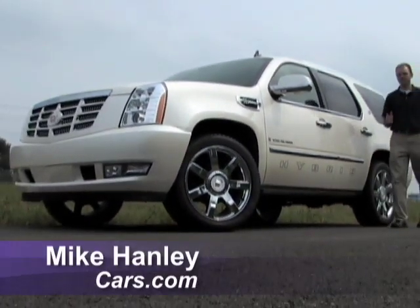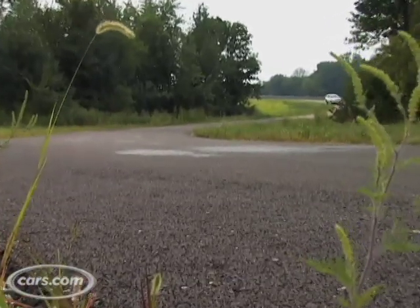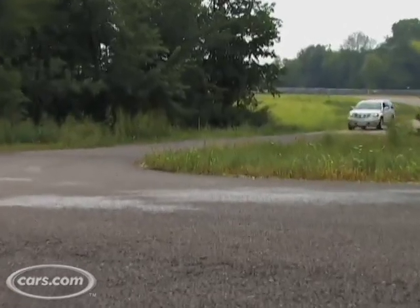Hi, I'm Mike Hanley with Cars.com. Cadillac's Escalade has long been known for its flashiness, but now it has a chance to be known as a green machine with the introduction of a hybrid model for 2009.